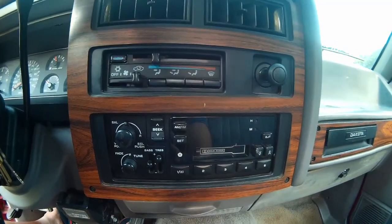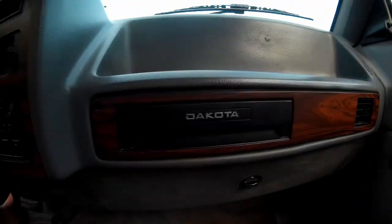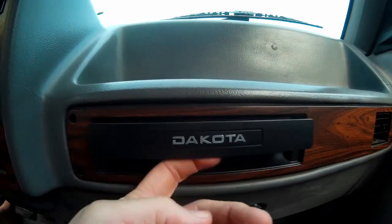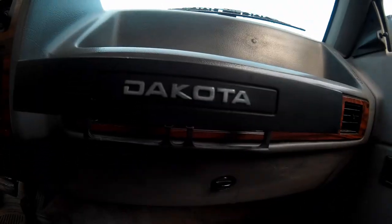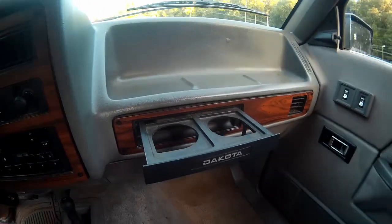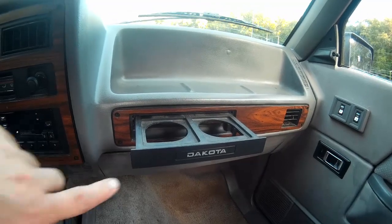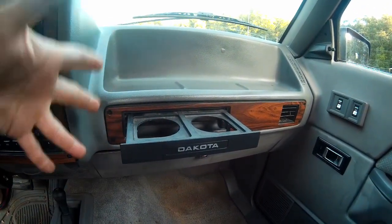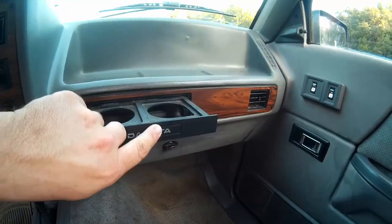Over here on the passenger side you've got this little bit of trim that says Dakota on it, but this is not just a piece of trim — if I pull out on that I have cup holders. They're pretty sturdy, they hold a 32 ounce drink. However, the big problem is if it's not a styrofoam cup, or if it's a cup that's going to sweat and you've got a passenger sitting here, their legs are getting dripped on.